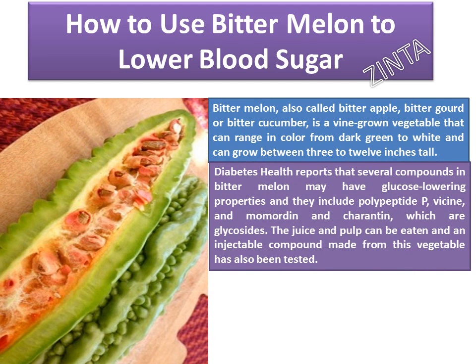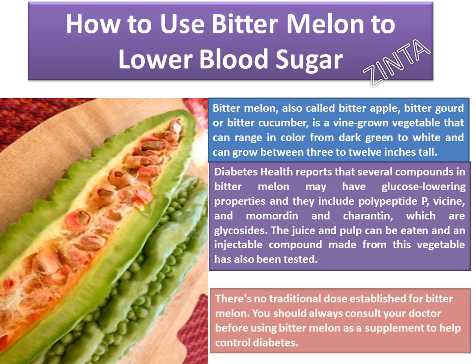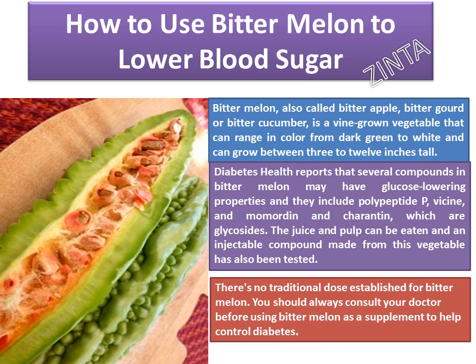Diabetes Health reports that several compounds in bitter melon may have glucose-lowering properties, including polypeptide P, bacine, and momardine and churontin, which are glycosides. The juice and pulp can be eaten, and an injectable compound made from this vegetable has also been tested. There is no traditional dose established for bitter melon. You should always consult your doctor before using bitter melon as a supplement to help control diabetes.